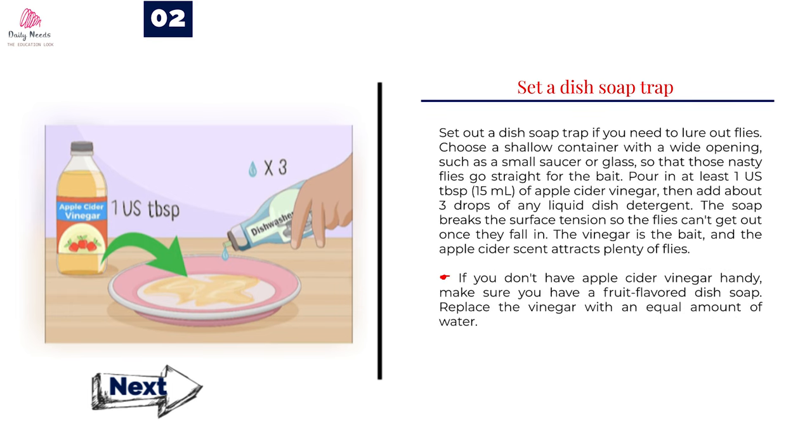Number 2: Set a dish soap trap. Set out a dish soap trap if you need to lure out flies. Choose a shallow container with a wide opening, such as a small saucer or glass, so that those nasty flies go straight for the bait. Pour in at least one tablespoon (15 milliliters) of apple cider vinegar, then add about three drops of any liquid dish detergent. The soap breaks the surface tension so the flies can't get out once they fall in. The vinegar is the bait, and the apple cider scent attracts plenty of flies. If you don't have apple cider vinegar handy, make sure you have a fruit-flavored dish soap and replace the vinegar with an equal amount of water.